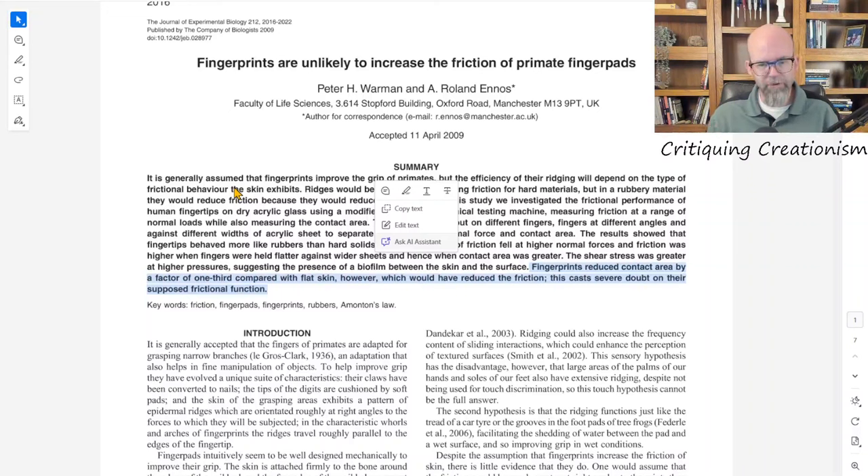So if you have flat skin, you actually have more contact with the surface you're holding — fingerprints give you one-third less surface contact, which would reduce friction. 'This casts severe doubts on their supposed friction function.' They don't appear to actually increase the amount of friction. This article does relatively simple studies of friction against one type of surface and finds that having more ridges doesn't necessarily help you grip that surface better than flat skin would.